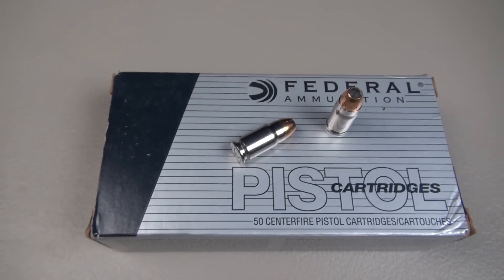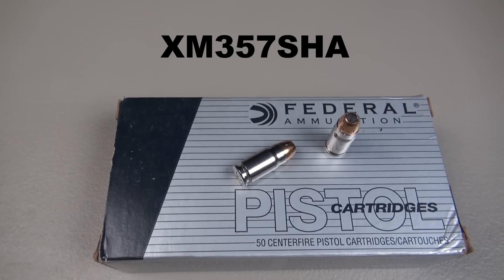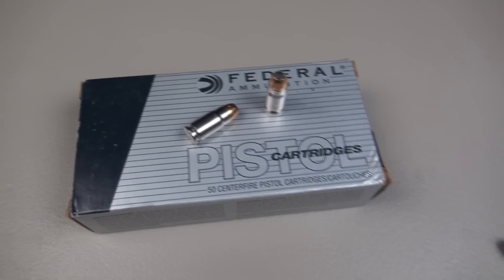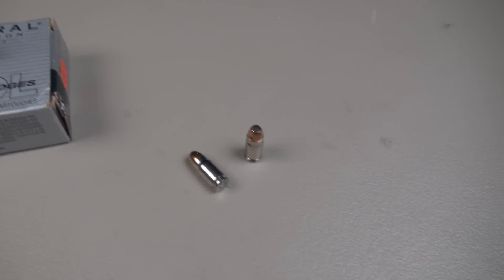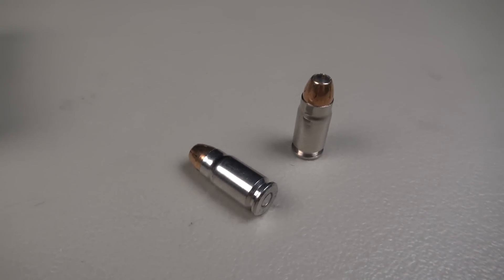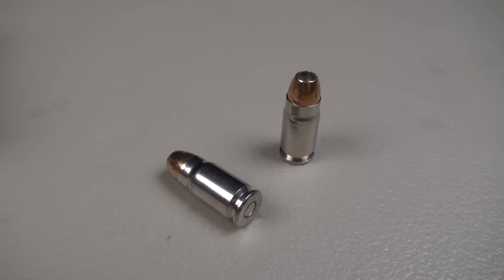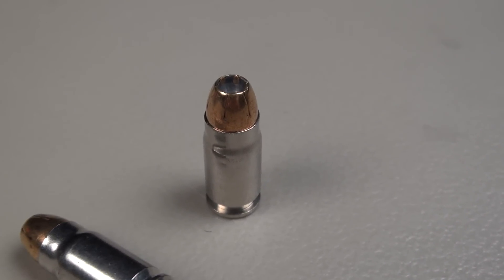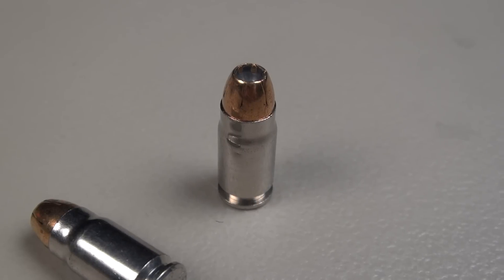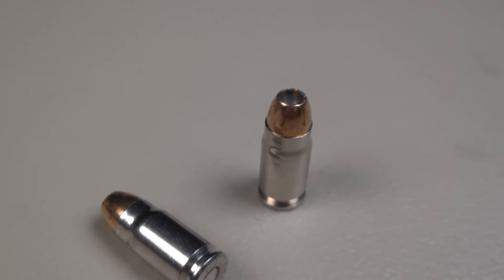Before we go any further, let me give you the product number on the side of this box of 50 rounds. The product number is XM357SHA. I'm sharing that because when you go to the Federal Law Enforcement website and look at the information and specs on .357 Sig HST, that's not the product number you're going to see. You're going to see one for a non-bonded version and one for a bonded. The non-bonded was advertised at 1,360 feet per second, and the bonded was advertised at 10 feet per second less.